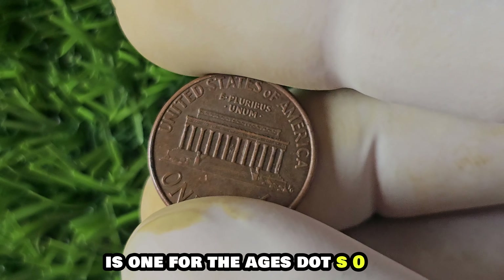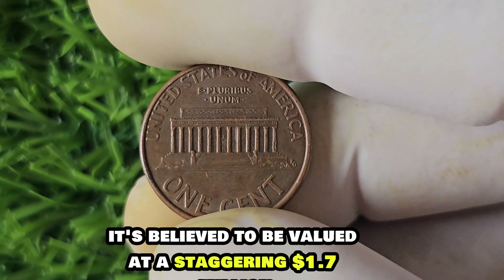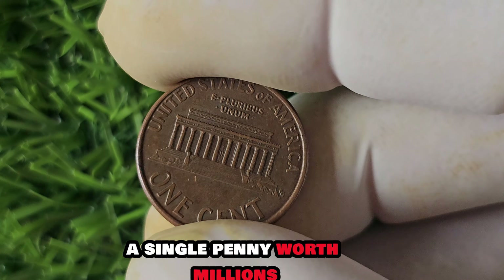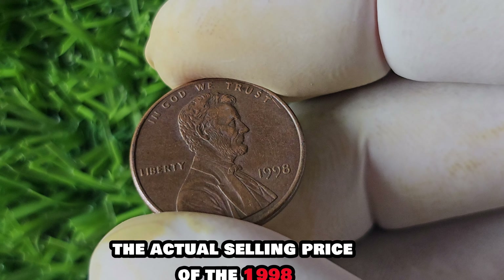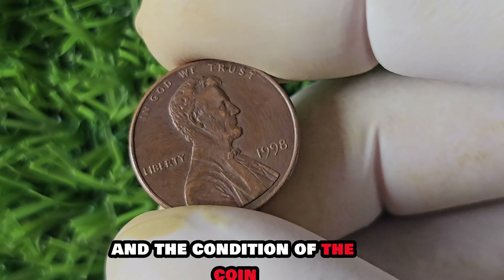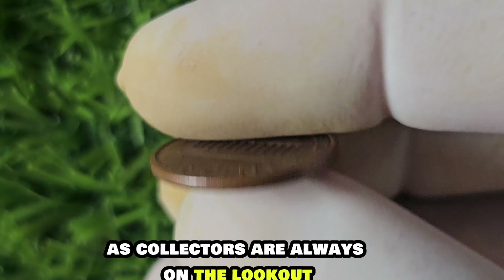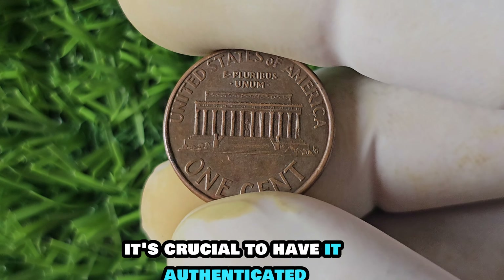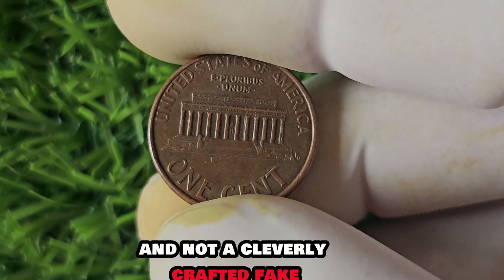Imagine stumbling upon one of these rare gems in your collection — it would be like winning the lottery. Every coin tells a story, and the story of the 1998 no-mint mark penny is one for the ages. It's believed to be valued at a staggering $1.7 million. The actual selling price may vary depending on current market trends and the condition of the coin — coins in pristine condition tend to fetch higher prices, as collectors are always on the lookout for the best of the best.